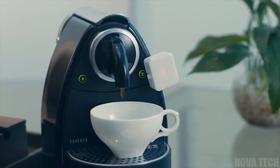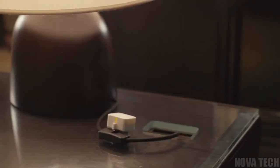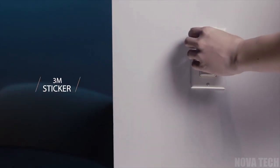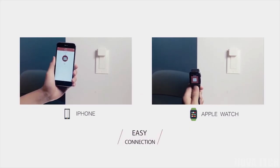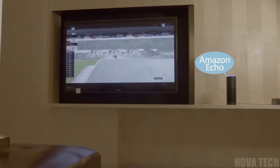Ever wish your coffee maker would turn on before you got out of bed, or the lights were on as you entered the home at 1am? Well, with the SwitchBot Smart Hub, any number of devices can be integrated into a Smart Home Hub that's controlled on your phone, even when you're not at home. You can even ask Alexa and Google Home to command changes, like turning on the TV.